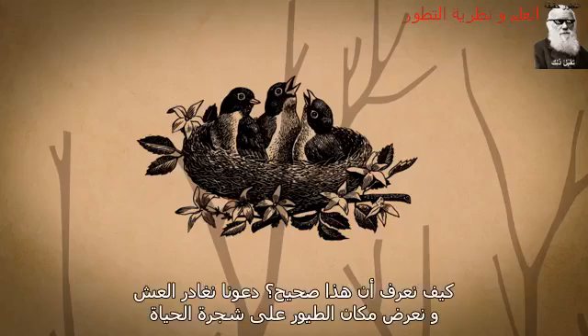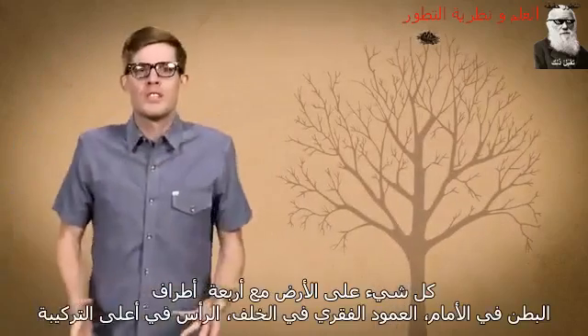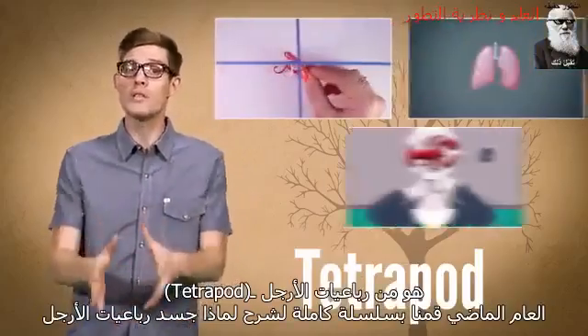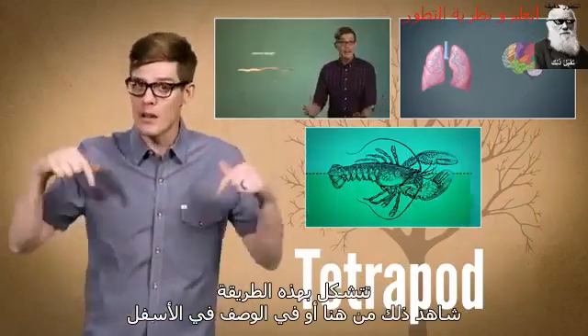How do we know this is true? Well, let's leave the nest and bring birds' place on the tree of life into view. Everything on Earth with a four-limbed, belly-in-the-front, spine-in-the-back, head-on-top arrangement is a tetrapod. Last year we did a whole series on why tetrapod bodies are shaped this way, so check that out here or down in the description.